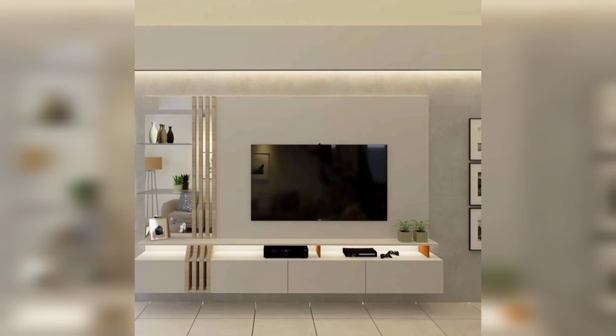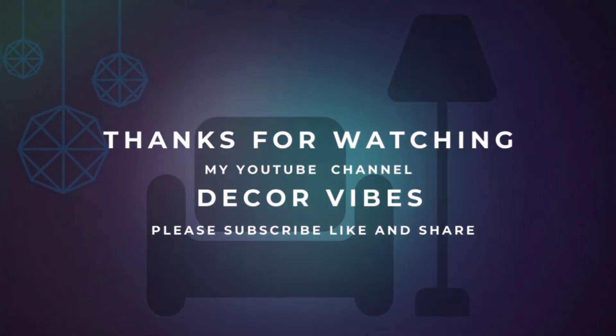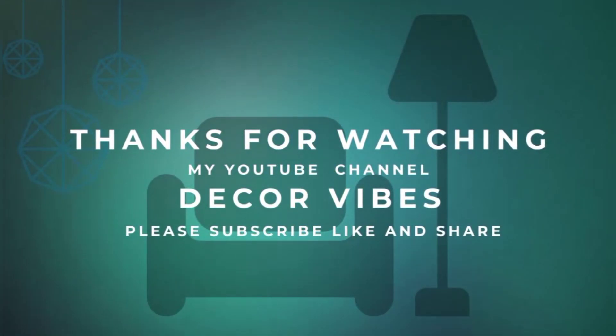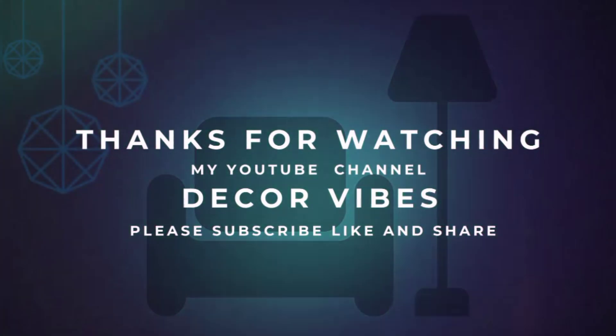I hope you loved this incredible video. Please give it a like, leave a comment, and share it with your friends. If you are new to my channel, please subscribe.